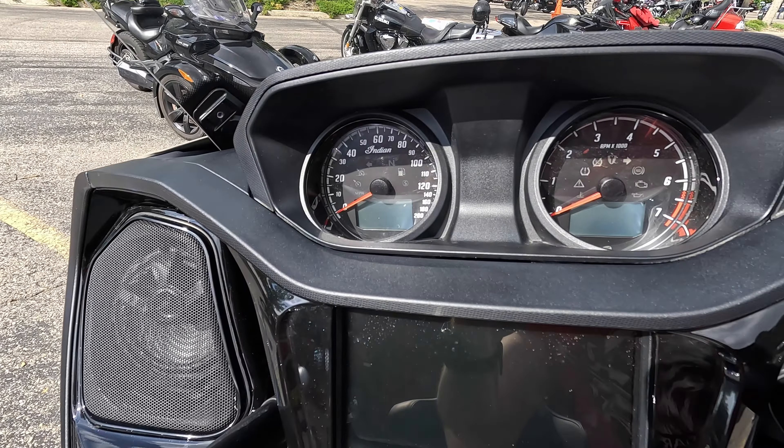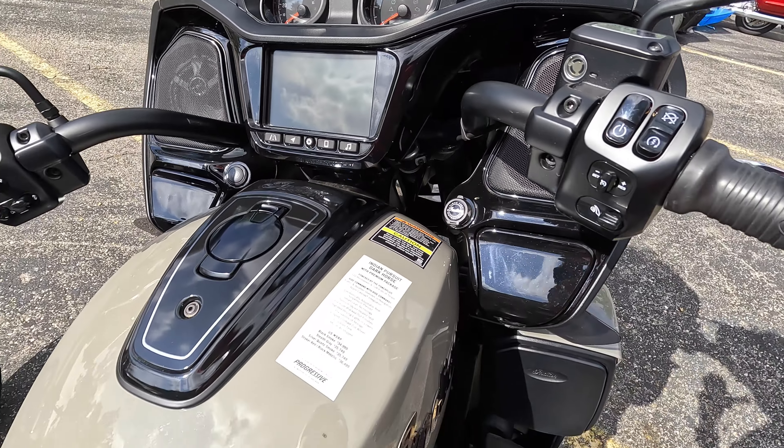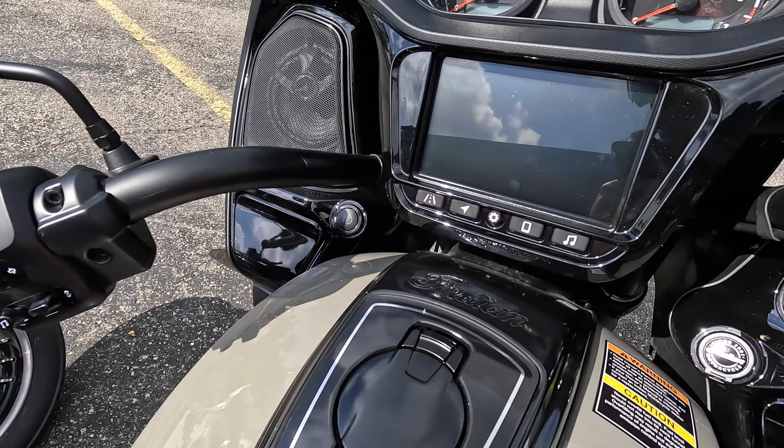We have an analog speedometer and tachometer, and of course the whole computer display with stereo speakers. Gas cap straight up on the front, no surprises there. Auxiliary light switch.